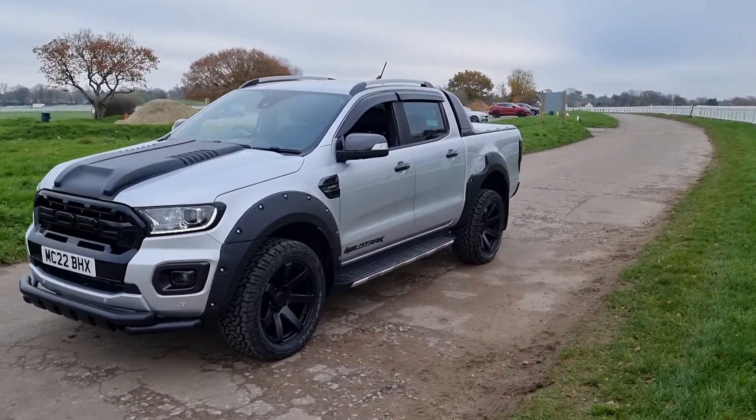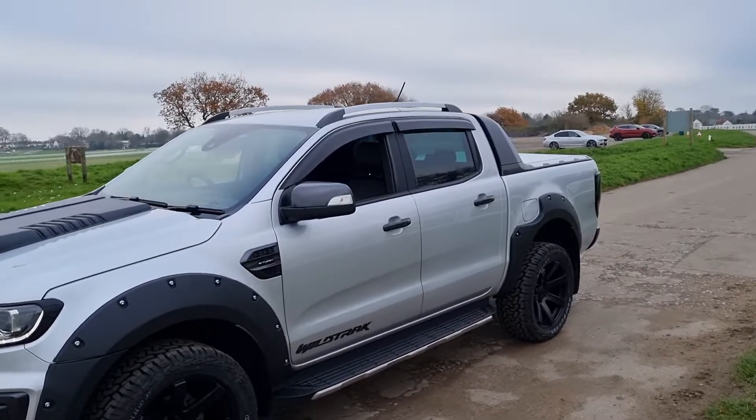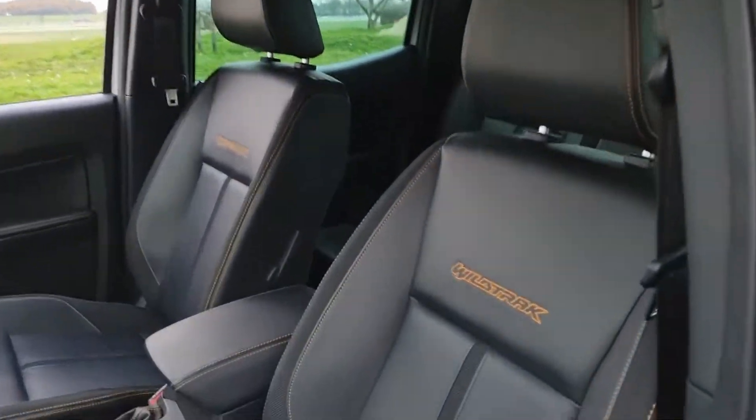It gets the wide wheel arch kit with brand new all-terrain tires and 20-inch alloys — totally unmarked. You've also got the wind deflectors on top of the windows, which give the vehicle a nice sleek look. This is the two-litre twin-turbo model.